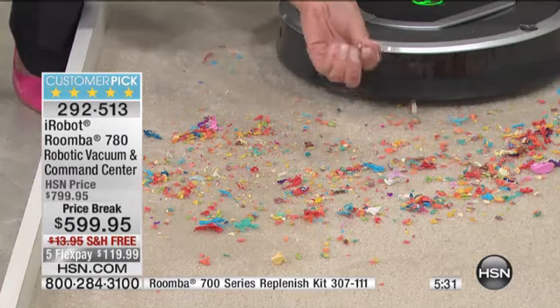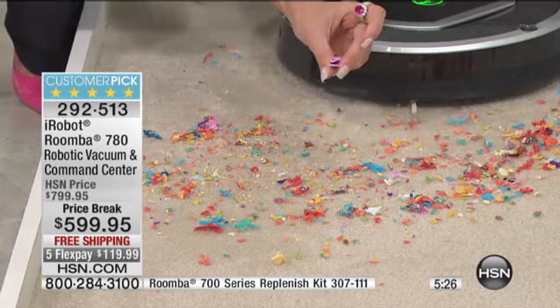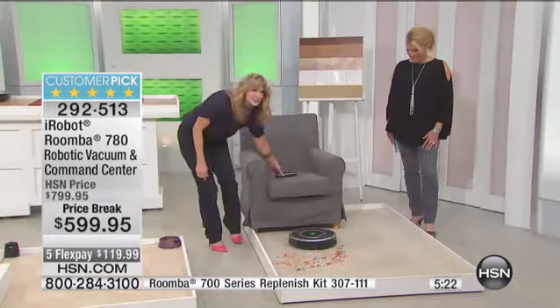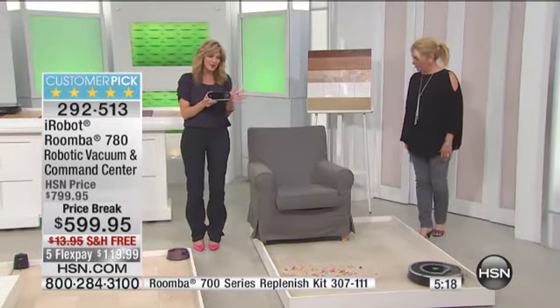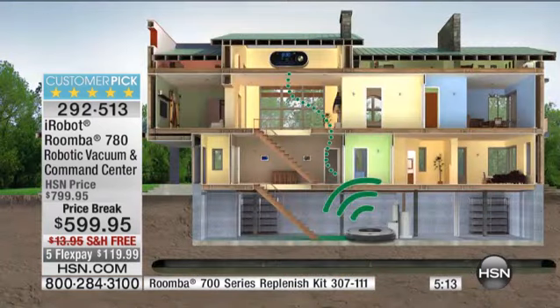It's amazing the things you might find — whether lost trinkets, earrings, or little Barbie doll shoes. We'll let it continue on its mission. Remember, you can use the scheduler. This is the first time we've done the command center with it, so now you have complete control from any level in your home. You could be up on the third level of your home, laying in bed, and schedule your Roomba.